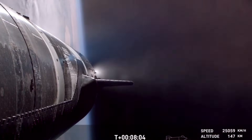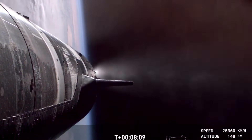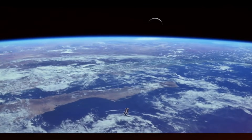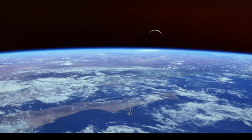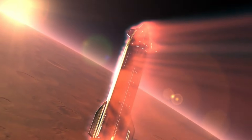The journey of Starship's flaps mirrors SpaceX's broader approach to innovation: identify problems, learn from failures, and emerge stronger. These aren't just control surfaces anymore — they're the product of countless hours of engineering, testing, and refinement. They represent the difference between a spacecraft that merely survives re-entry and one that masters it.